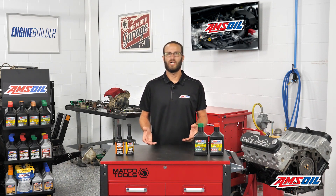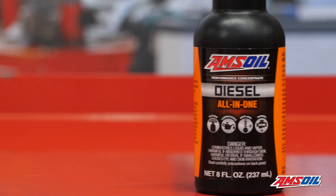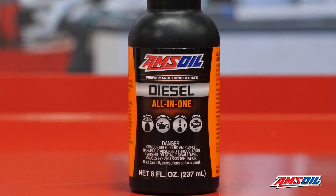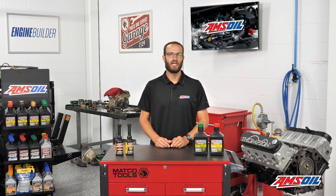AMSOIL has a product with two types of detergents — one that will clean your nozzle up, and another that keeps deposits from forming inside the injector. It also adds the lubricity that you need in order to protect the injector from destroying itself. AMSOIL recommends using this additive on an every-tank basis. If you don't, your injectors are left unprotected.